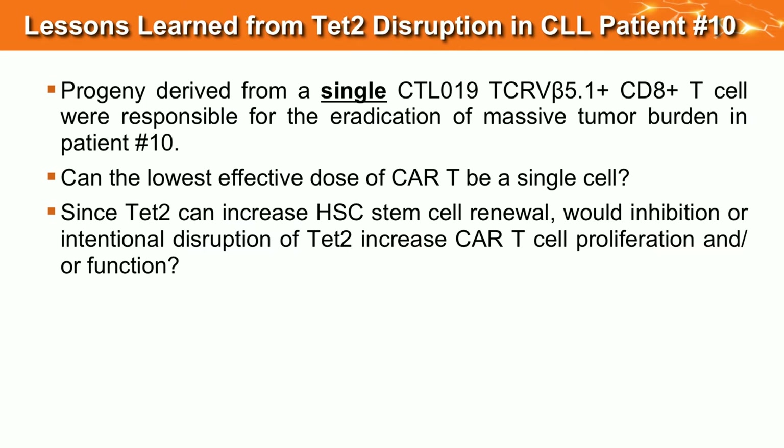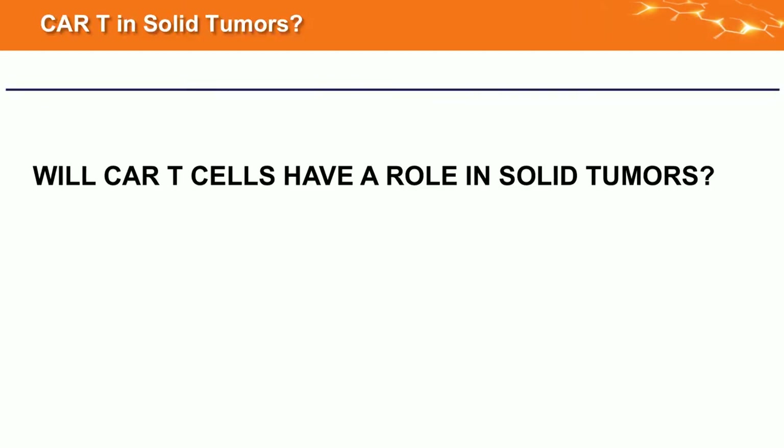What we've learned: the progeny from one single T cell, if it can proliferate a lot, is enough to eradicate leukemia. In our other patients there's polyclonal CAR T cell expansion with many different integration events, but in this patient it's one. We wonder now if a low dose could make CAR T cell therapy much cheaper if we only needed one or a few cells — if we can replicate this. It's safe, though there are many issues still to figure out.